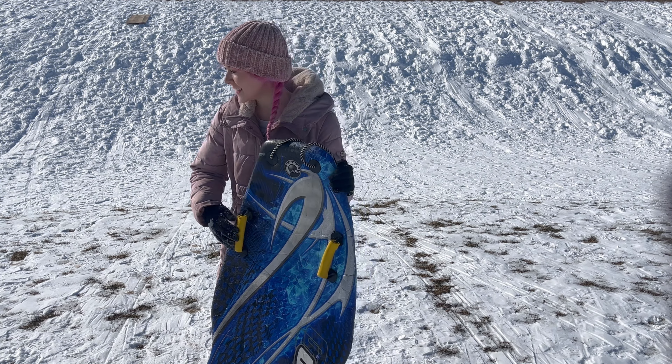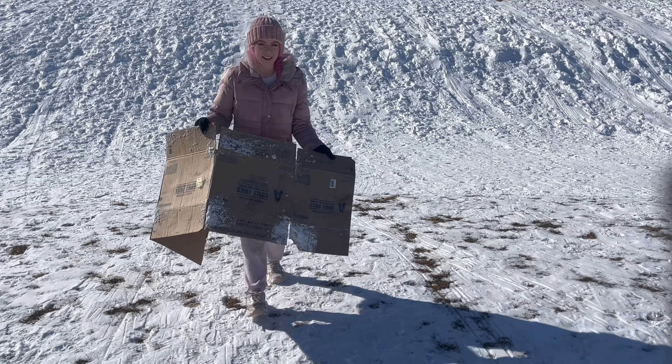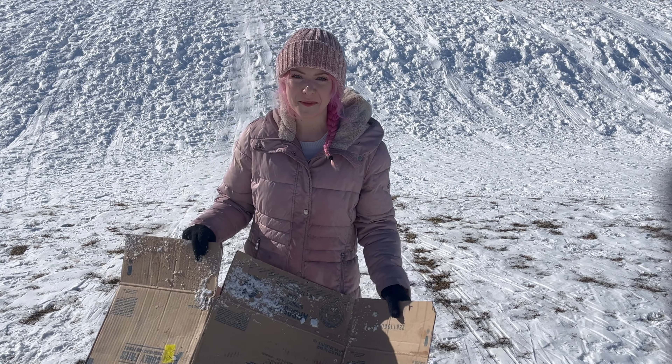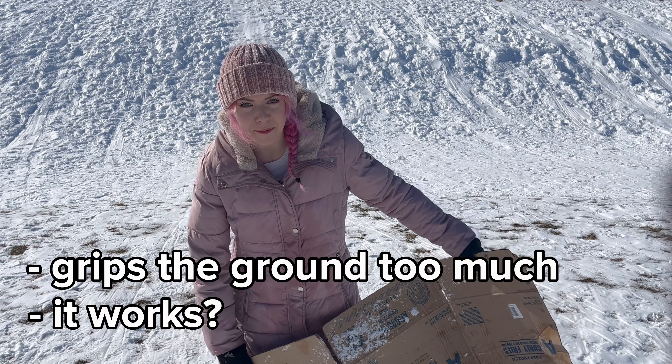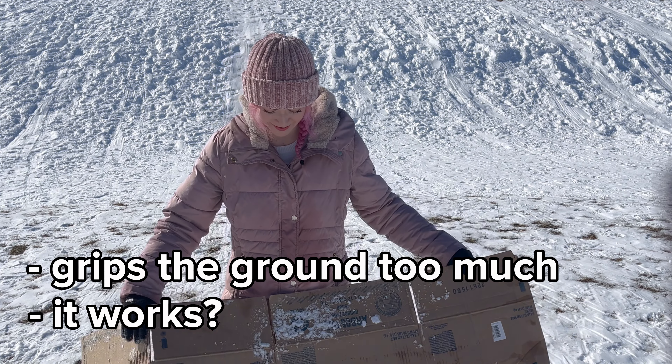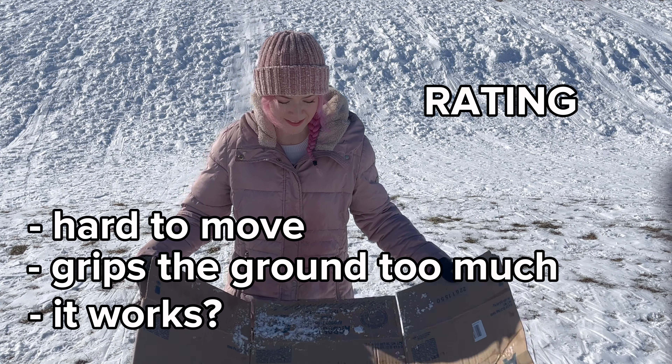Up on the hill there's a piece of cardboard. I guess if you're in a pinch it can replace a sled, but I don't recommend it — too grippy. It doesn't move very well, it's a box.